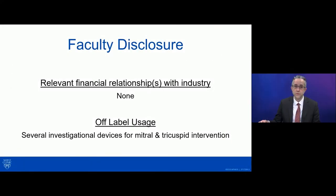There will be several new devices that we'll discuss that are off-label use. I don't have any other relevant relationships to disclose.